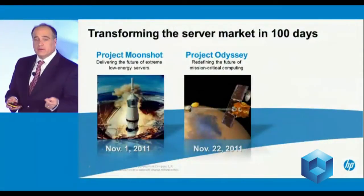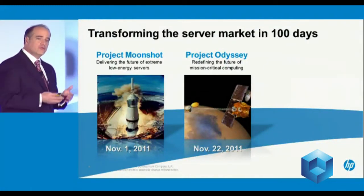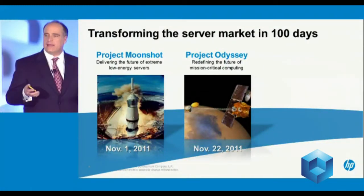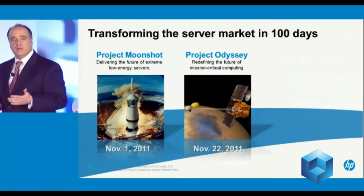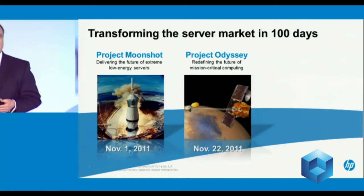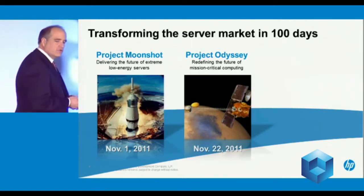First, on November the 1st, you saw us announce Project Moonshot. It's really all about redefining the architectures of servers, delivering extreme low-energy computing for the scale of the web. Fundamentally different architecture.